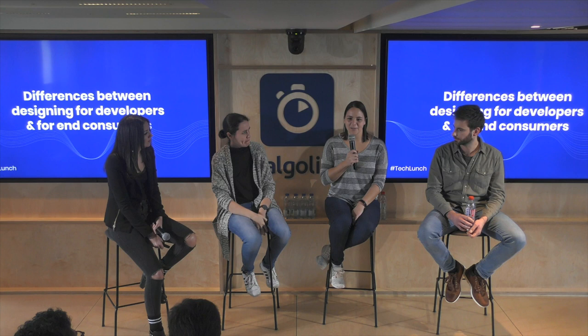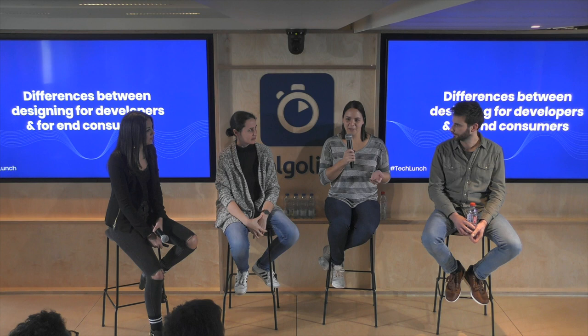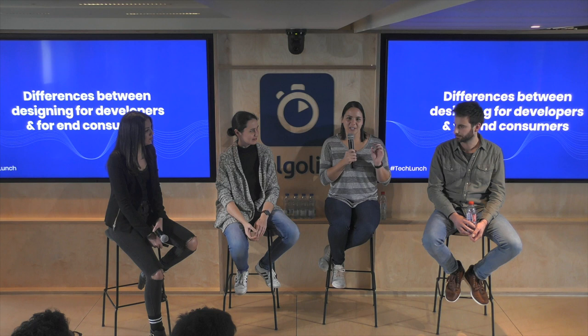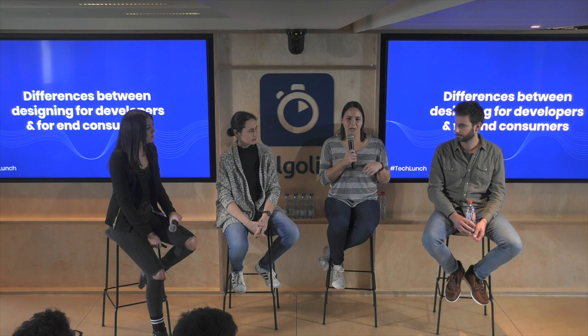Developers are definitely an interesting group to design for. I find especially in the monitoring space that developers can be a little more critical of what you're designing, because oftentimes they could build it themselves given enough time and opportunity. So there's not that black box effect where, in other industries, people you're designing for might not be as technical and don't necessarily understand the behind-the-scenes. So they're a little more forgiving sometimes.